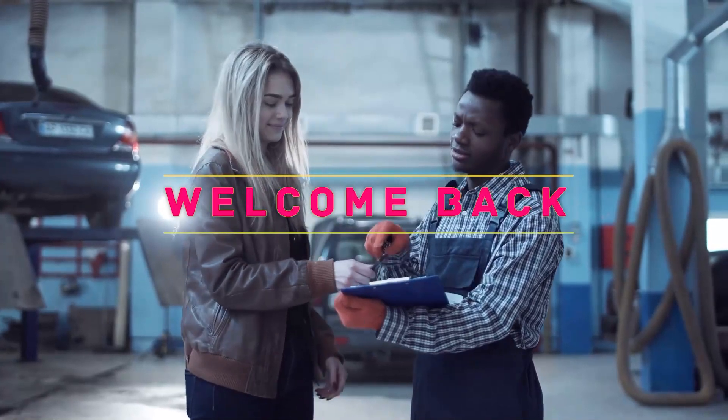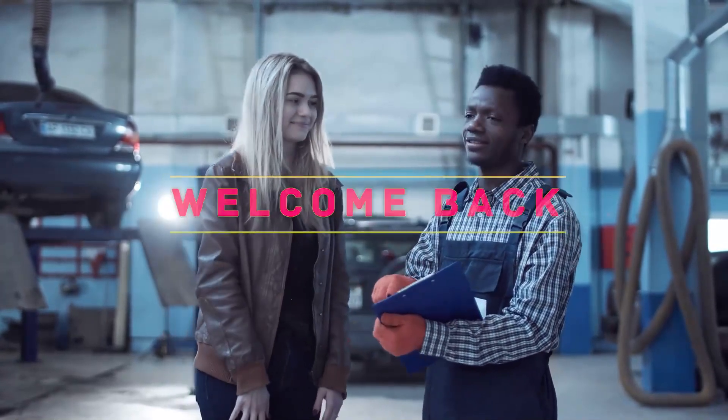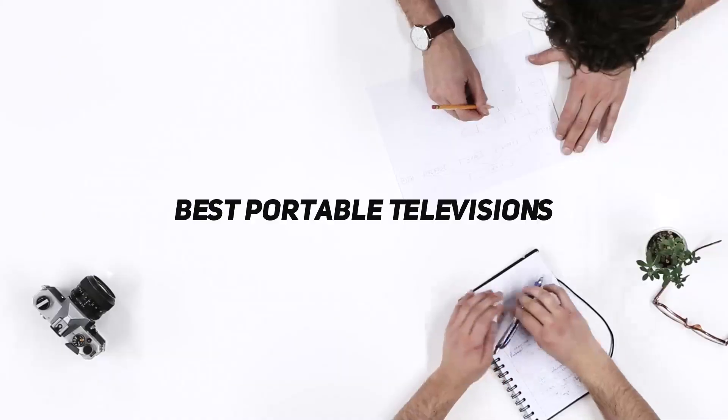Hey, welcome back to my channel. In this video, I'm gonna talk about the Top 5 Best Portable Televisions.